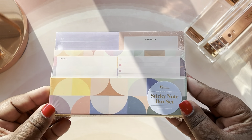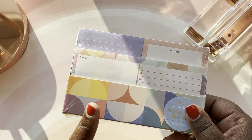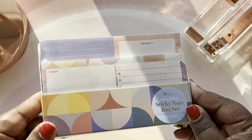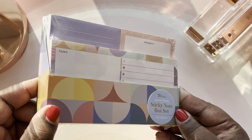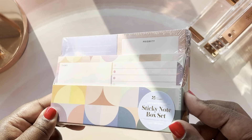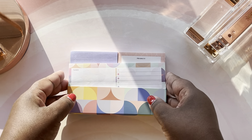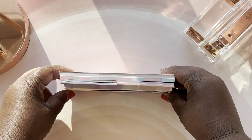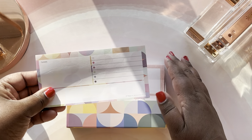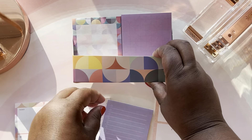Next up, I have an item that Erin Condren just seemed to have snuck onto the website, but I am absolutely loving it. I've been wanting one of these — I think they first gave it as a gift during a Christmas timeframe, but I wasn't able to snag it. I absolutely love this Abstract Circles sticky note box set from Erin Condren. I'm going to open it up. It is perfect for sitting on top of your desk. It has a beautiful abstract circles design and comes with seven different notepads ranging from small, medium to large.